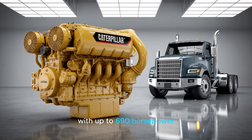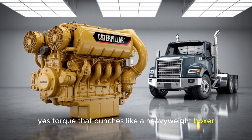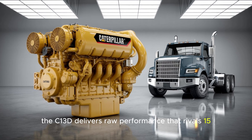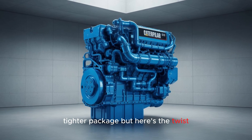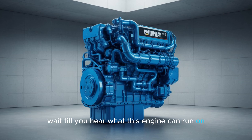With up to 690 horsepower and 2,650 newton meters of torque — torque that punches like a heavyweight boxer — the C-13D delivers raw performance that rivals 15-liter engines, but in a lighter, tighter package. But here's the twist: it's not just about brute strength. Wait till you hear what this engine can run on.